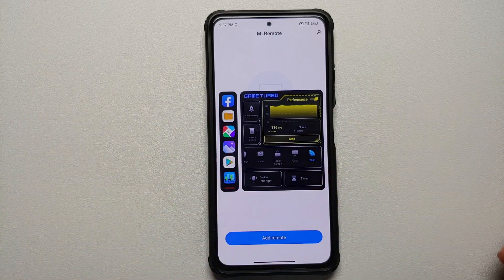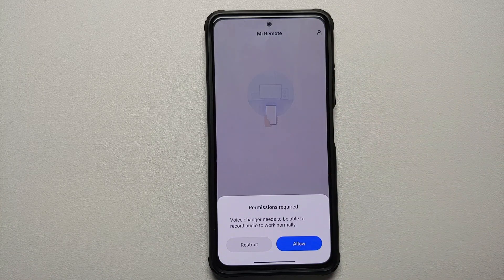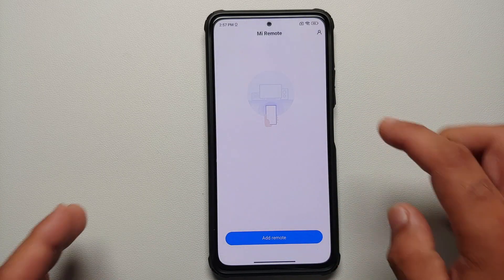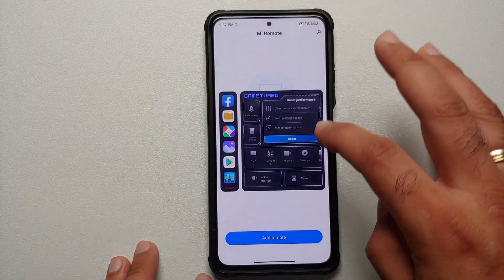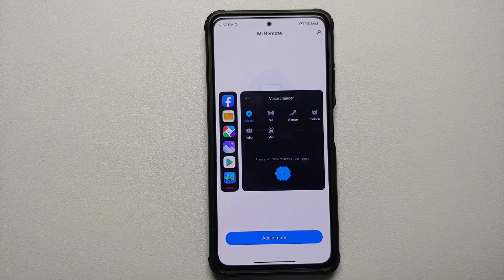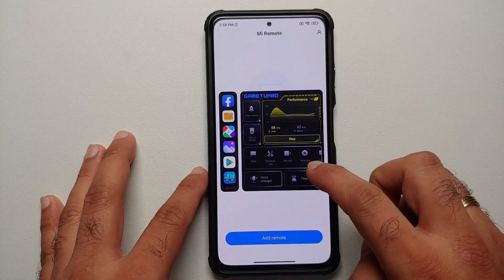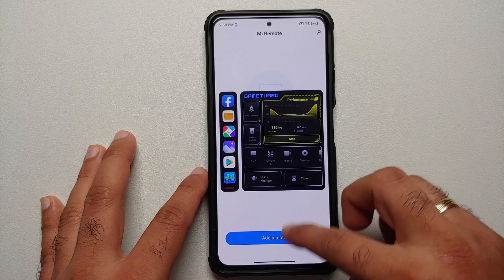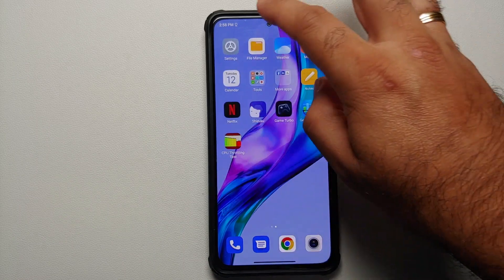At the bottom of Game Turbo you also have Do Not Disturb, screenshot, screen record, settings, SIM switching, screen cast toggle, and a voice changer for supported devices. This specific device does support the voice changer, with options including original, girl, woman, and others. You also have the option of setting up a timer. It's great to finally get the new Game Turbo.